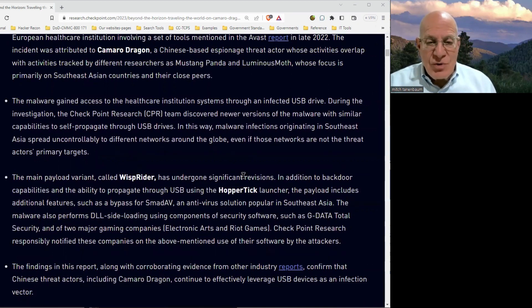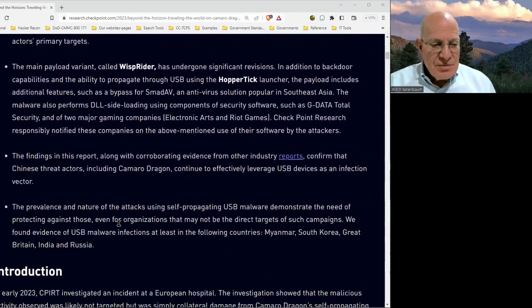It gave them backdoor access to the computer, the ability to propagate further through USB drives, and other features such as a way to bypass a particular antivirus and sideloading the dynamic link library — so it's pretty sophisticated stuff.